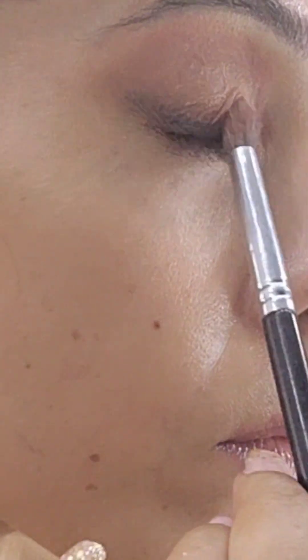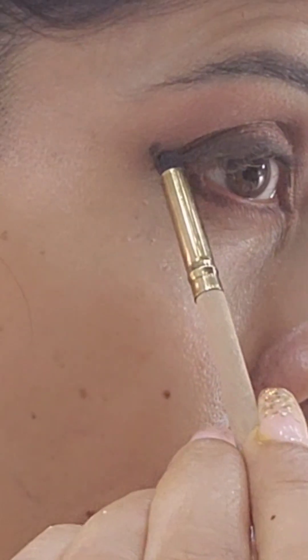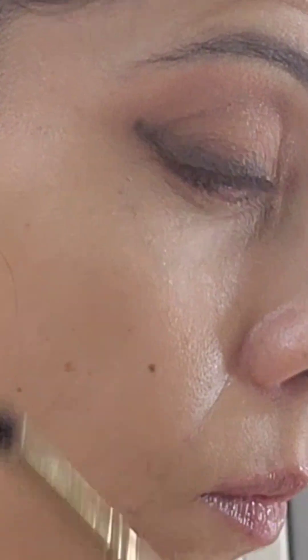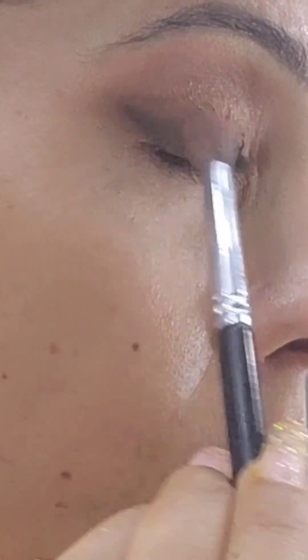I'm using the same black color on my bottom lid as well, blending it further to create a smoky effect on the corner of my eye.